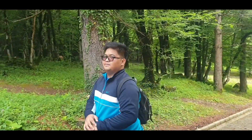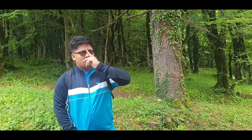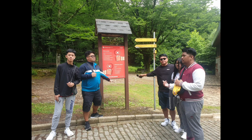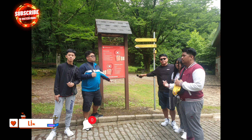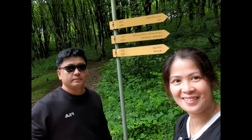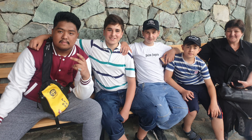Oh my god guys! Abangan sa susunod naming video — ipapakita ko sa inyo ang Prometheus Cave! Kaya para dyan sa mga hindi pa nakapag-subscribe, subscribe na kayo at i-hit na rin ang notification bell para lagi kayong updated sa mga bago naming videos. Hanggang sa muli — ito yung mga bagong friendship ng mga anak ko. Bye bye!